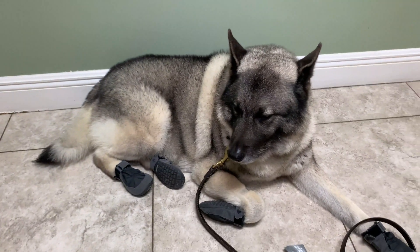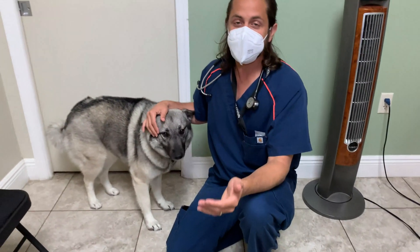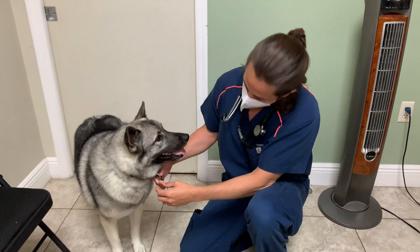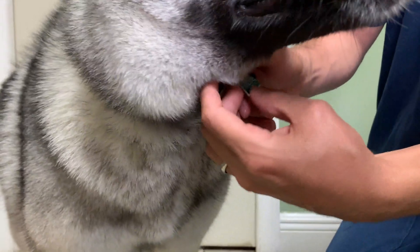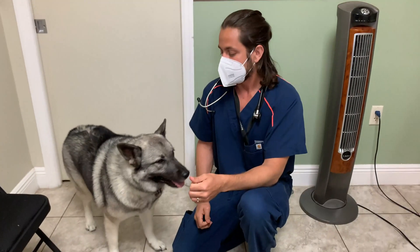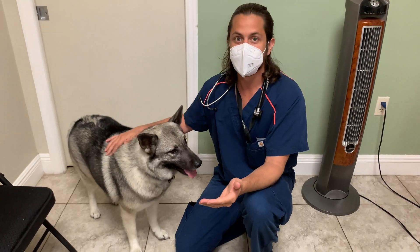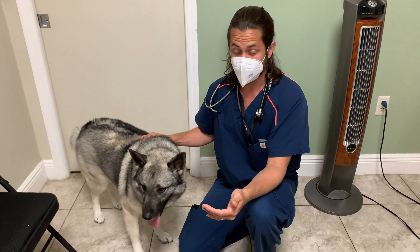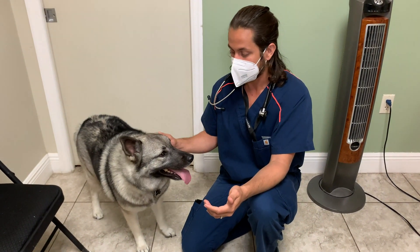He is also a Norwegian Elkhound. The rabies tag is typically something that is in the shape — at least here in Broward County — of a bell, sometimes a bone or a heart. What that tag is for is to let people know that your dog has been registered with the county you're residing in as having received a vaccination for rabies.